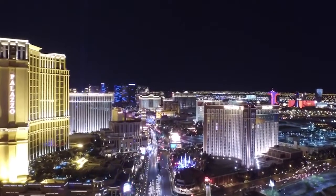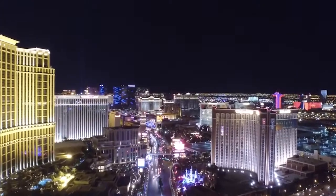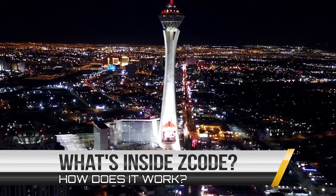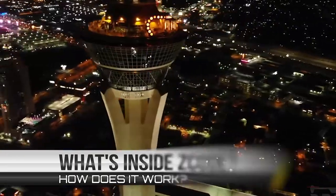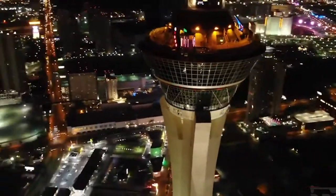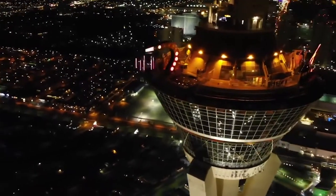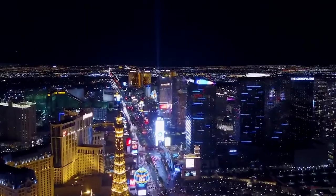I bet you've read a lot of great reviews about Z-Code and are wondering what's inside. How does this thing actually work and help you win money on sports? I am sure you will be amazed by the precision of Z-Code predictions and picks and the quality of the members area. So let's check out what's inside.